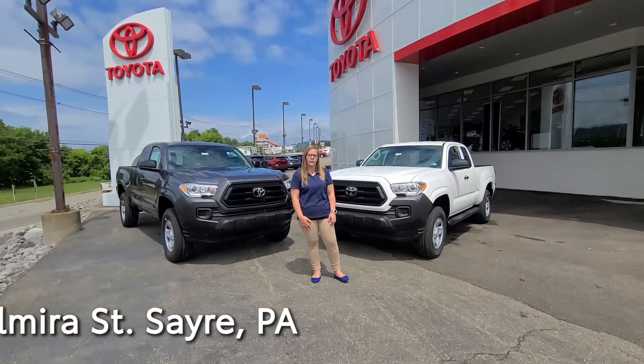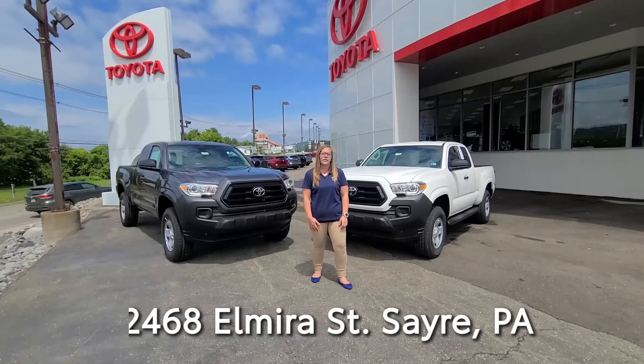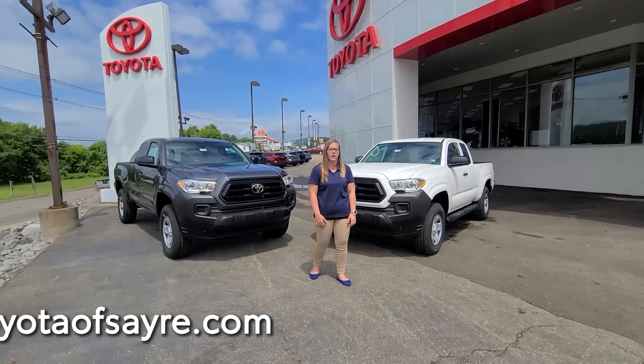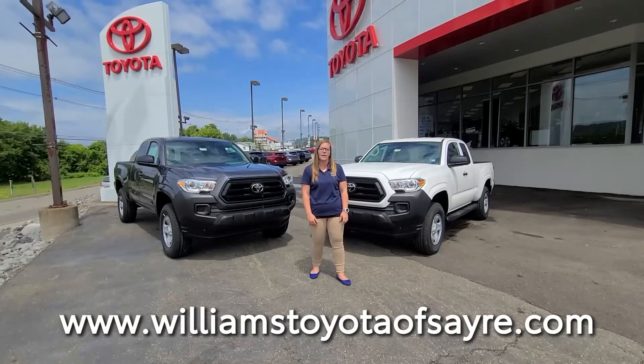Come check them out in person at 2468 Elmira Street. Give us a call at 570-888-2281 or check them out online at williamstoyotaofsayre.com. Have a great day.